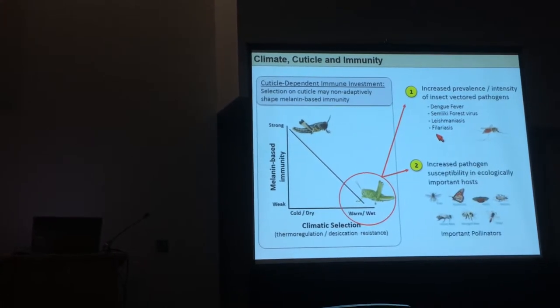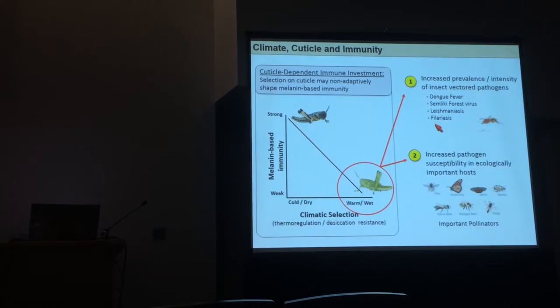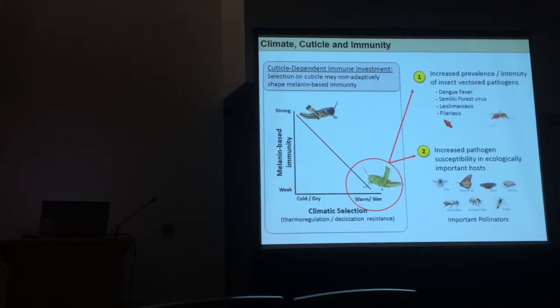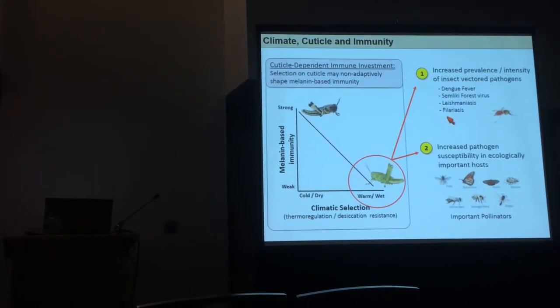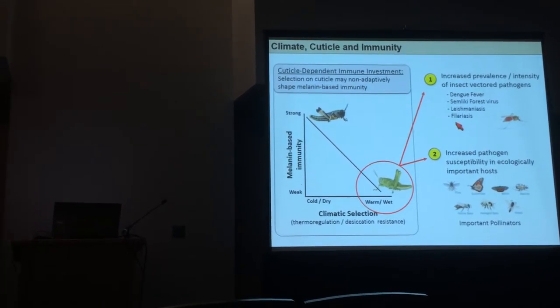This may also be important for ecologically important insects that provide ecosystem services. They might become more susceptible to pathogenic infection — things like pollinators. And if that happens, you might have instability within ecosystems or even agricultural systems.